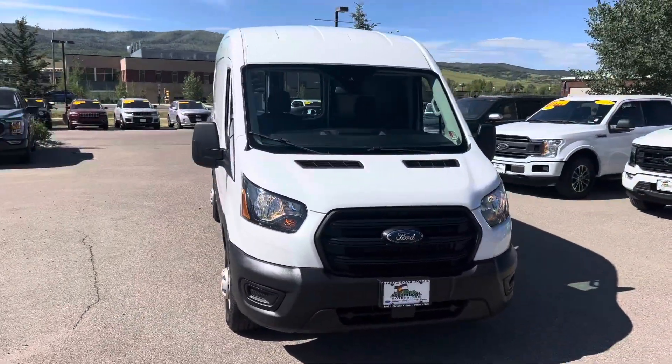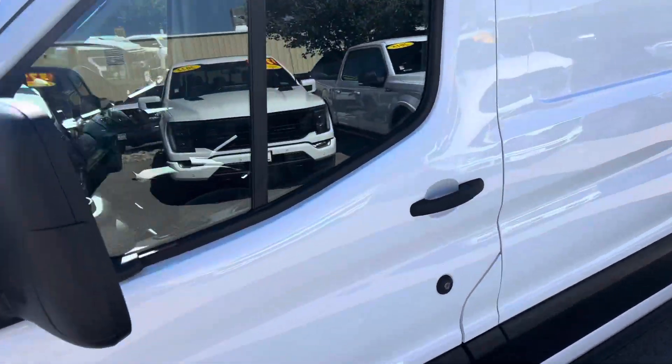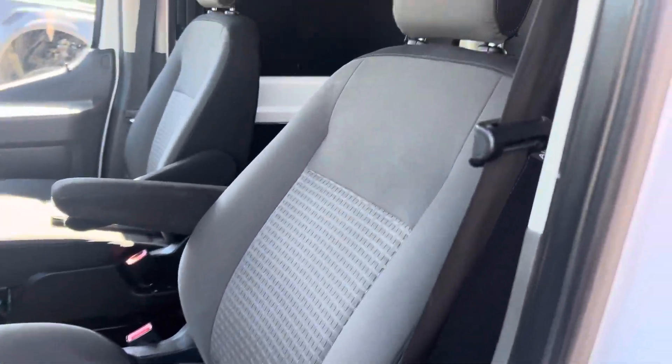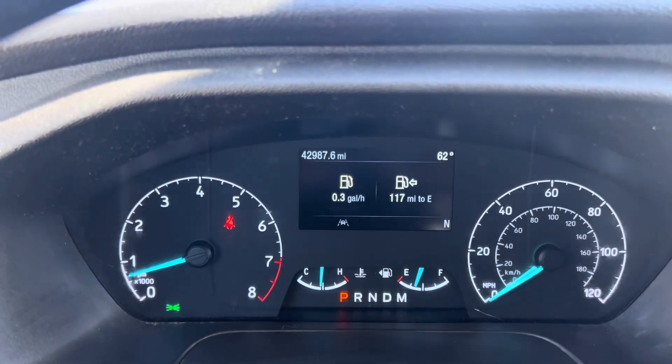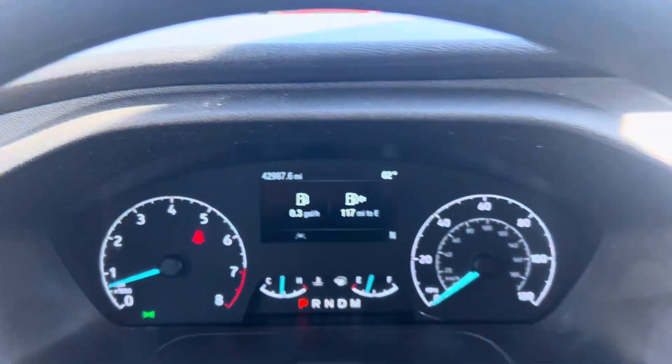3.5 V6 — all-wheel drive transit van right here at Steamboat Motors. I've got three of these guys, and they are not going to last long. The inside's in nice shape. Let me go ahead and focus on your miles — so there's the miles on this one: 42,987, just shy of 43.